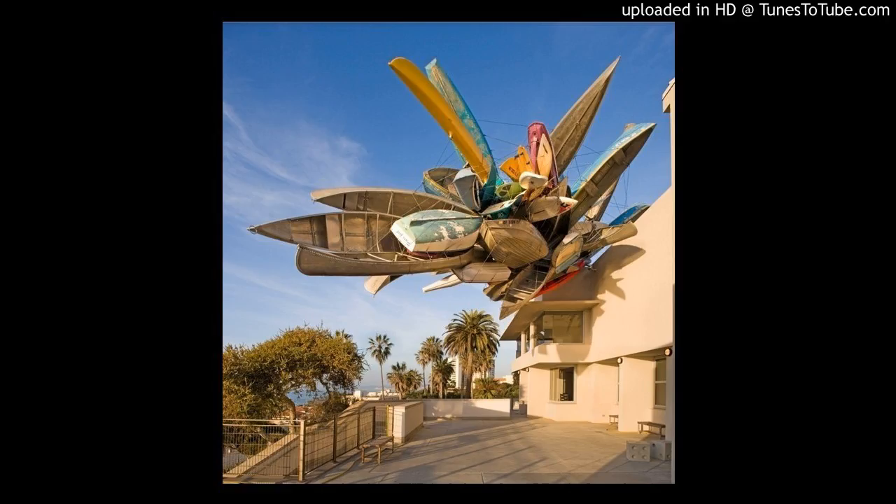The sculpture was created by Nancy Rubins, an American-born sculptor popularized by her bold formations of rigid objects that seemed to float weightlessly amongst their metropolitan backgrounds.